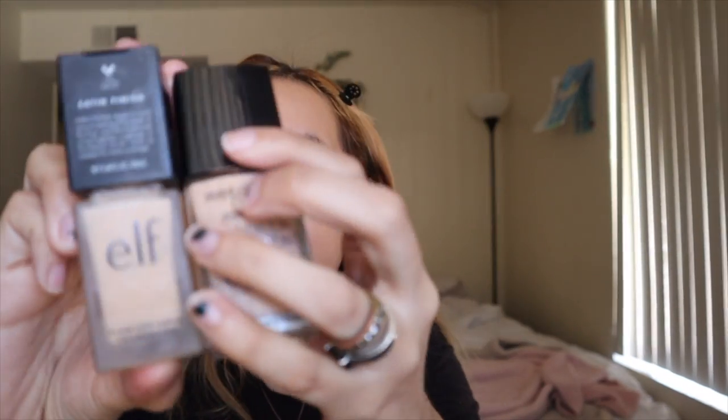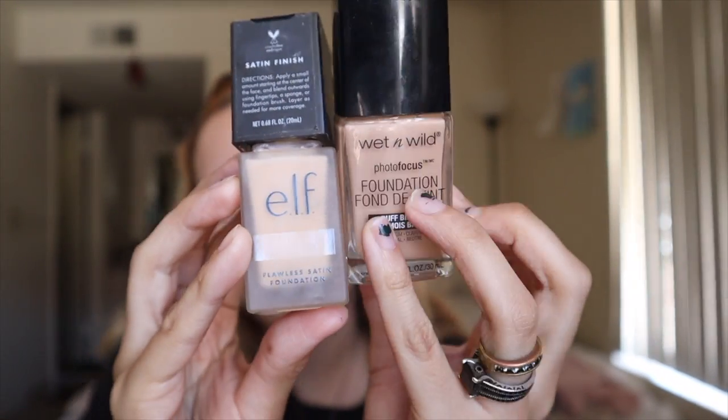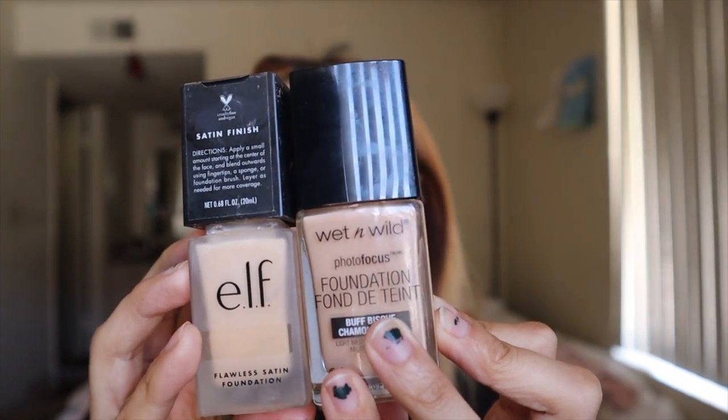I'm gonna take these two and mix them because together they make like the perfect shade for me and the perfect finish. This one's a little bit too greasy or dewy and this one's a little bit too dry on its own, so when you mix them it does the trick. It also creates a good color. Since I don't have any acne right now I'm just gonna apply it straight to my face — just a little, just a tad.